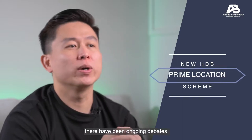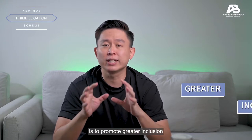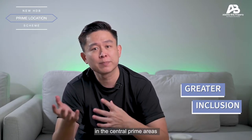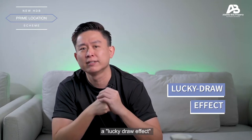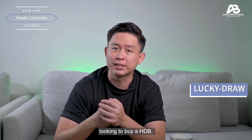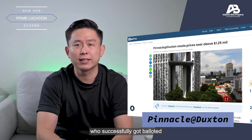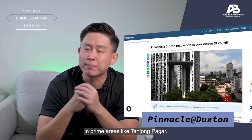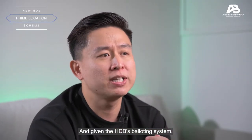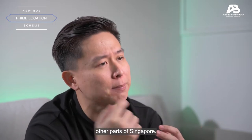Over the last few years, there have been ongoing debates on the problem of allocating lands in prime areas for public HDB housing. While the objective is to promote greater inclusion between income groups in the central prime areas and also to promote diversity in the region, it also brings about a lucky draw effect among Singaporeans looking to buy an HDB. Take for example the case of Pinnacle at Duxton.